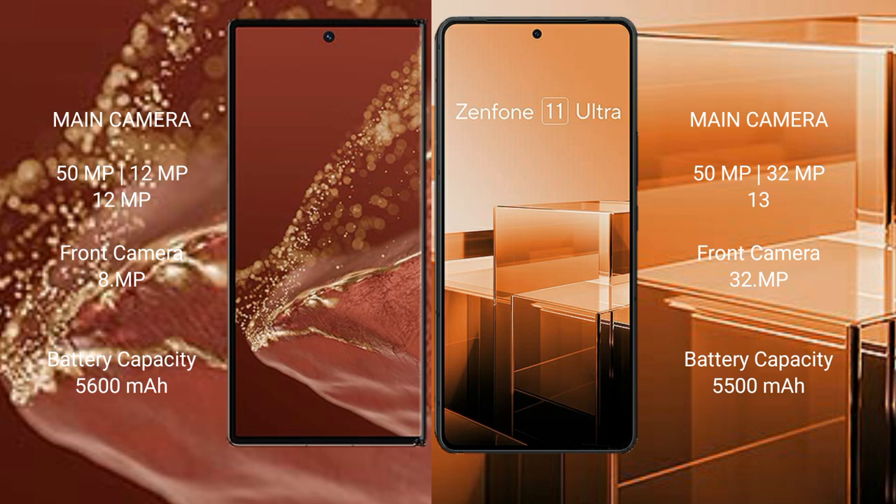The Huawei Mate XT Ultimate packs a 5600mAh battery with 66W fast charging support. The Asus Zenfone 11 Ultra has a 5500mAh battery with 65W fast charging support.